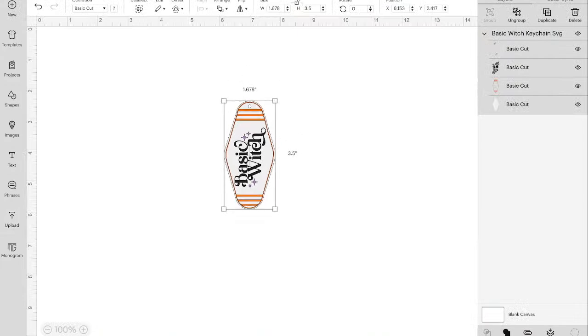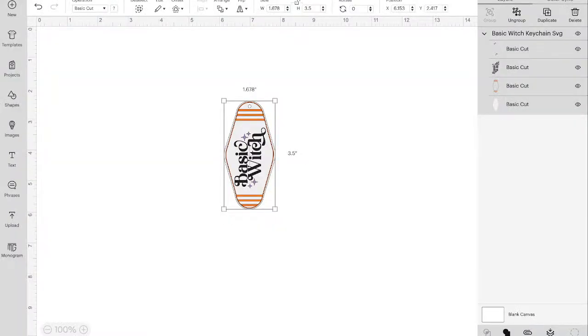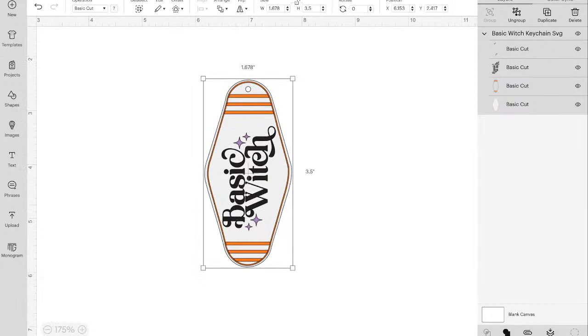Do not change the size of this. However, do double-check - I want to be very clear on this - if this keychain is not three and a half inches tall, be sure to change that to three and a half inches tall. Cricut Design Space did something weird when it brought it in, so you definitely want to verify that measurement.